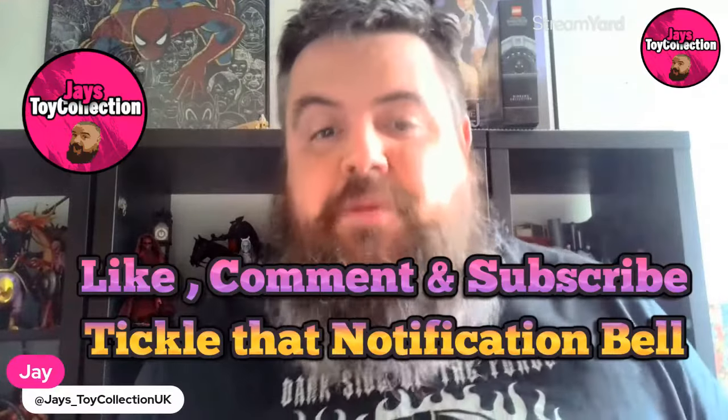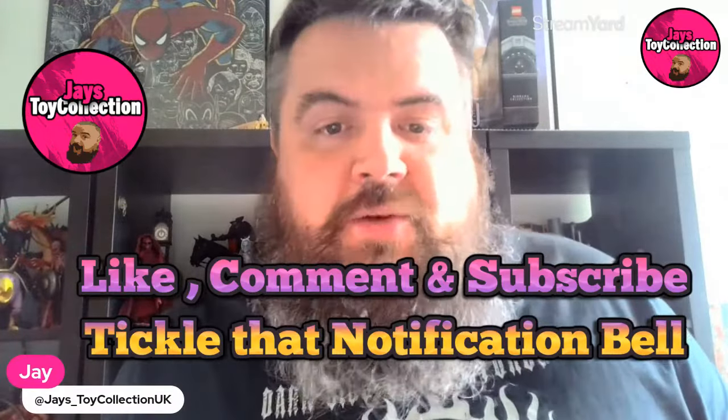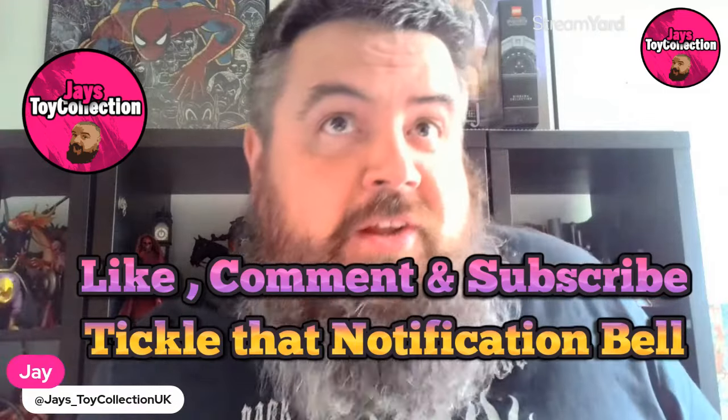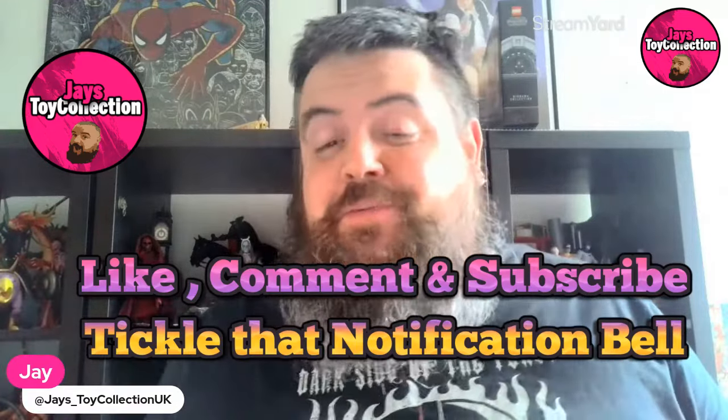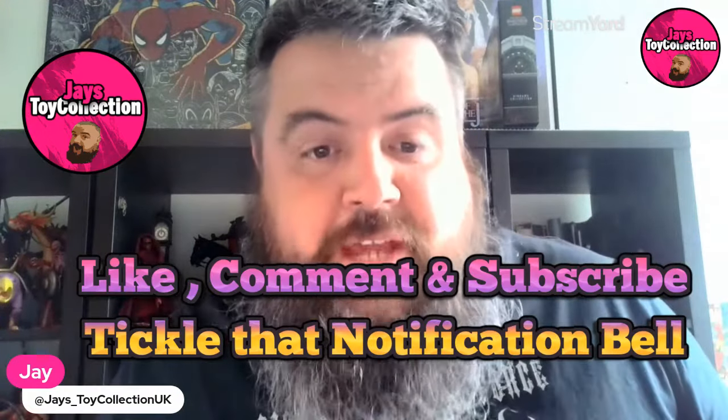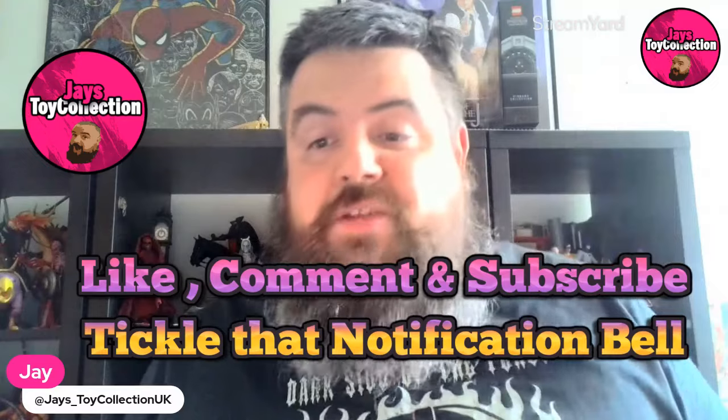Hi there and welcome back to Jay's Toy Collection UK for another action figure breaking news video. It's Spider-Man, it's Mezco — I'm going to have to talk about it. Before we get to that, please do hit that like button, leave your thoughts in the comments below, and subscribe if you want to use the channel. Tickle that notification bell to find out when the next toy video goes up.